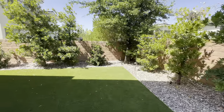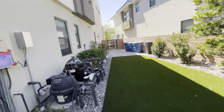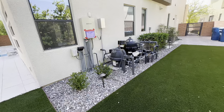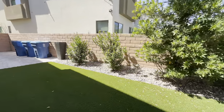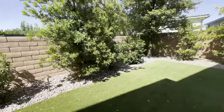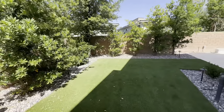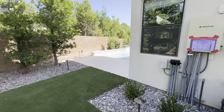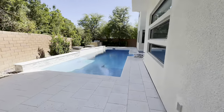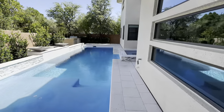Over here you're going to have your side yard with your pool machinery and your trash cans, plus some beautiful landscaping. That just about does it — thank you guys for watching. If you have any questions about this home or any home in Las Vegas, feel free to reach out to me. I'll see you guys on the next one.